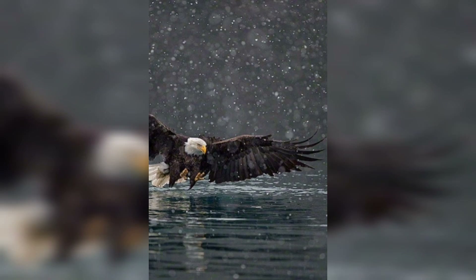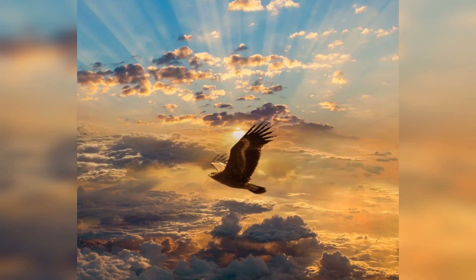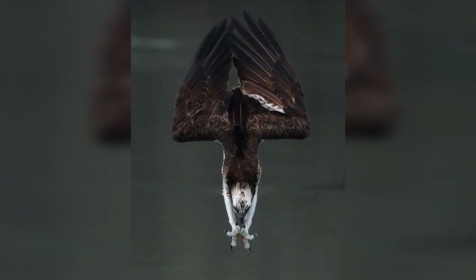When an eagle spots prey, it descends rapidly in a breathtaking stoop or dive. These dives can reach speeds of up to 150 miles per hour. We will explore the physics behind this impressive feat and how eagles achieve such incredible velocity.